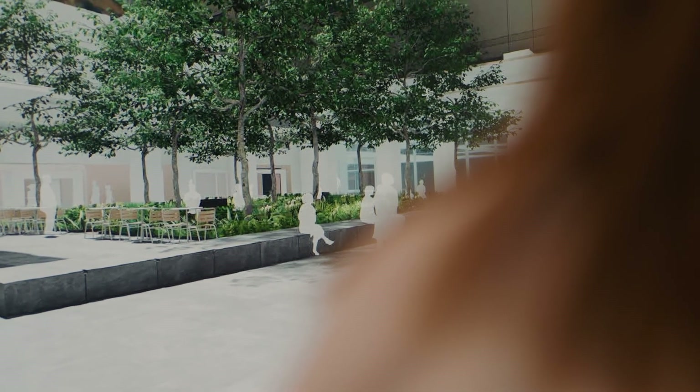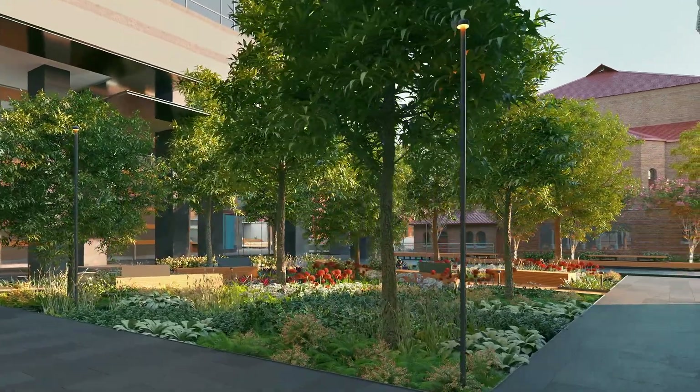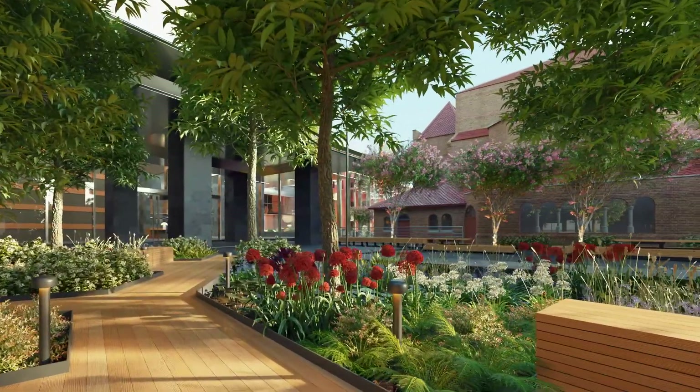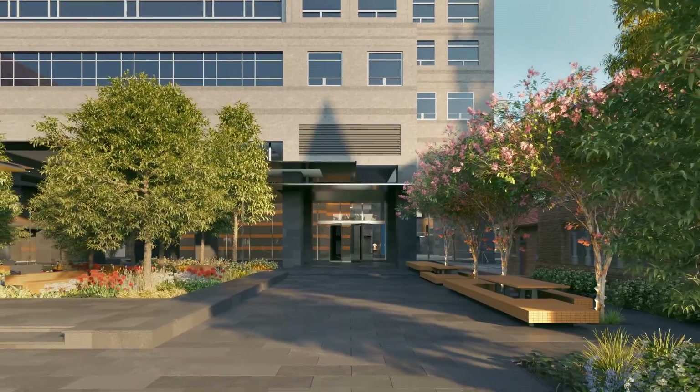The landscape space, the garden area, is going to be really special. Post-COVID, outdoor space, fresh air — all of those things have become so much more important to have in and around the workplace. We designed it to be quite a contemplative, regenerative space.